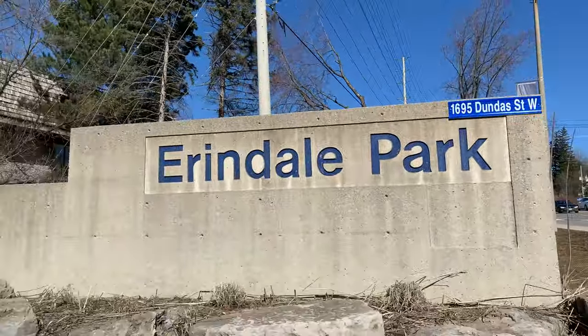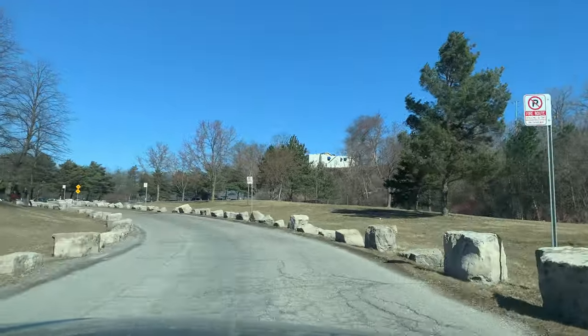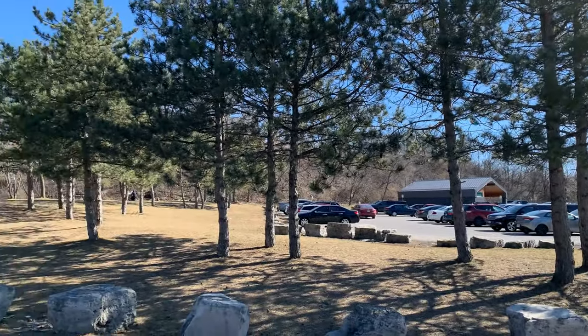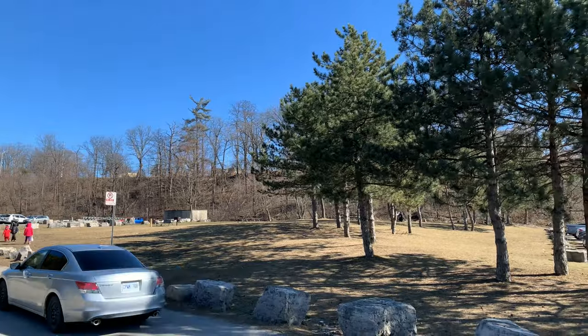Hello viewers. Today we have visited Arendelle Park. This is a very beautiful park and Credit River is a gift for this park. Parking is free. Once you arrive, park your car at any dedicated parking spot. There are lots of parking locations available.